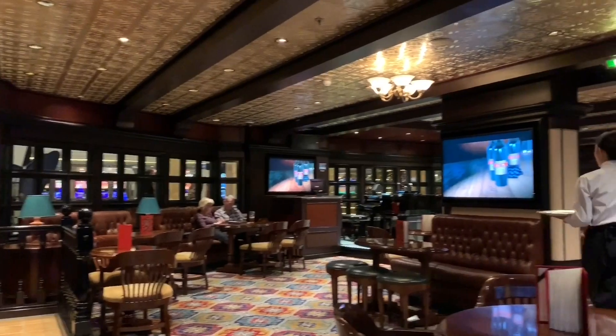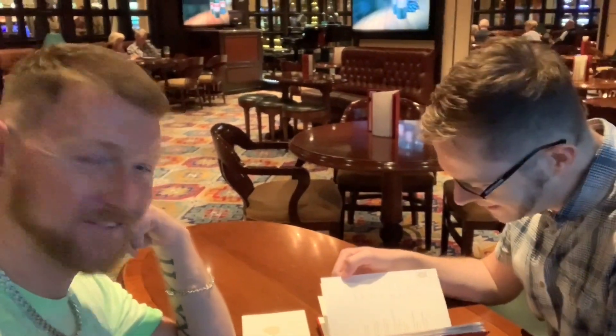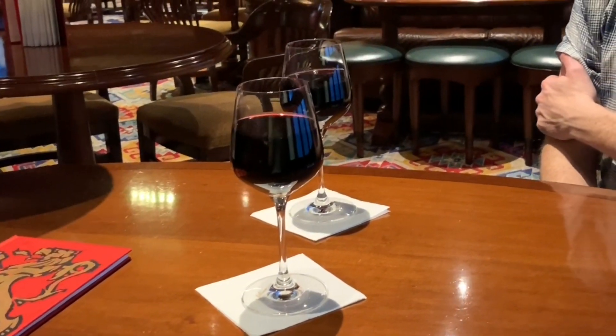Walking a few laps on the promenade deck had worked up quite a thirst, so we decided to go to the Golden Lion pub for a few drinks. The pub was quite quiet, probably because the ship was preparing to depart Belgium, and everybody was either out on deck watching the ship set sail, or getting ready for the evening.